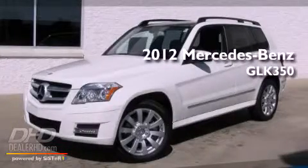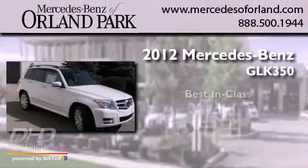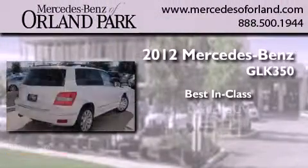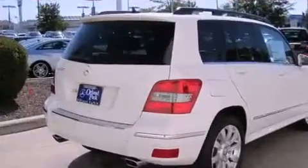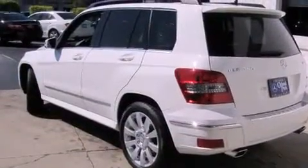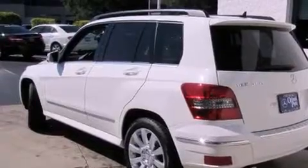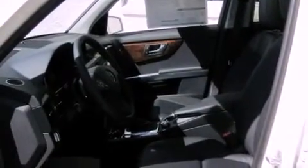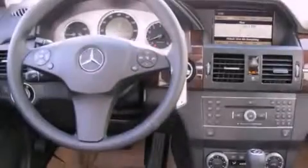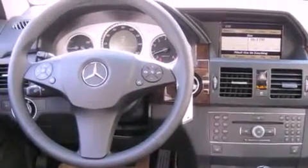This is a brand new 2012 Mercedes-Benz GLK 350. Its top features include a heated passenger seat, a folding rear seat, a power rear liftgate, fog lamps, a low tire pressure indicator, traction control and stability control systems, and the tele-aid system.